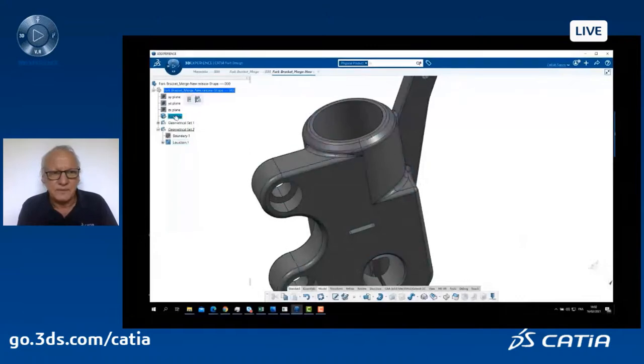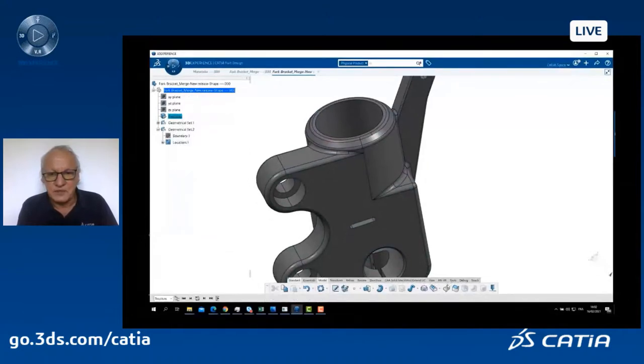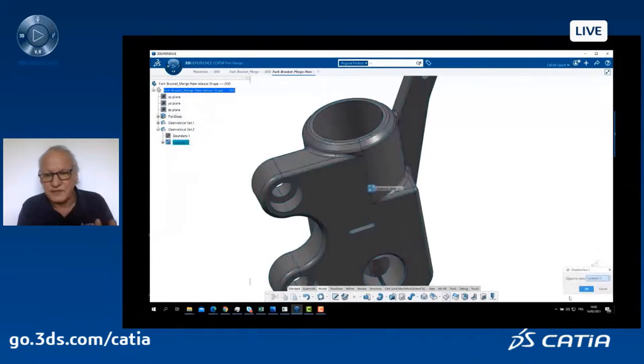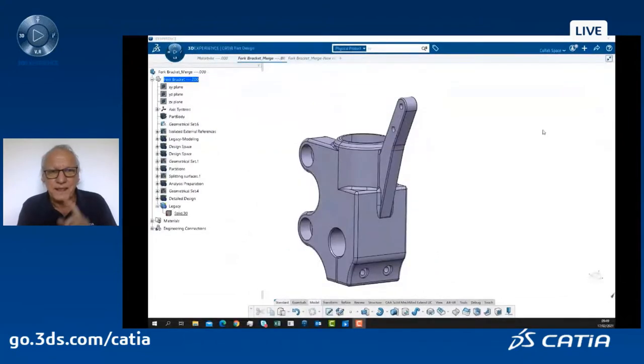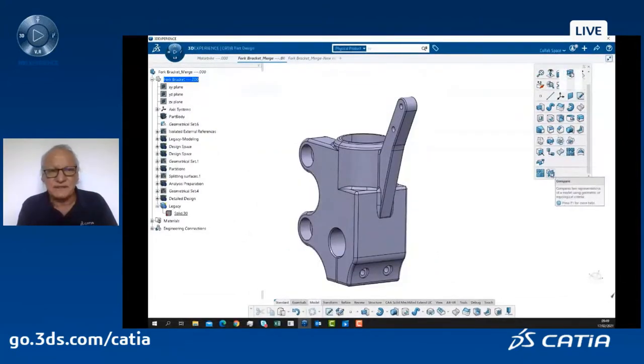If I now create my closed surface to make a solid — voilà, it's working fine. That's the first thing you can do. The second thing is: I receive a new version, I clean it because there were issues, and now I want to compare what was modified between my previous version and this newly cleaned one. There is a nice command in 3DEXPERIENCE CATIA called compare. I compare the first one with the previous one.